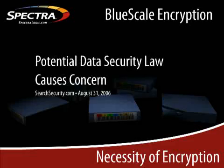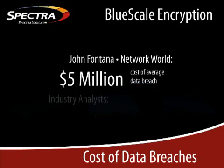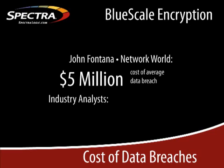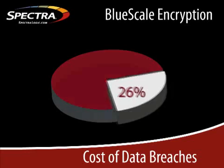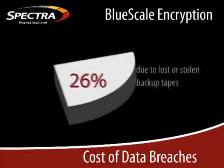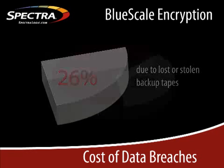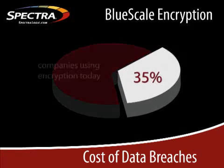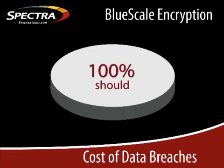With encryption of data at the top of the list. According to a study done by John Fontana of Network World, the average data breach will cost a company around $5 million. Industry analysts put the cost somewhere between $90 and $120 per contact lost. Roughly 26% of these breaches were due to lost or stolen backup tapes. Yet, as staggering as that sounds, only 35% of companies today are using encryption.